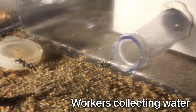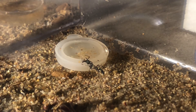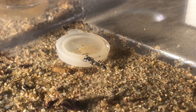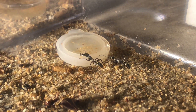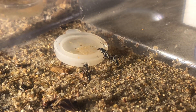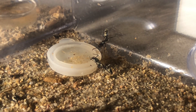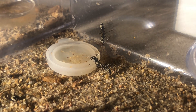Here you can see the workers collecting water. As mentioned in previous videos, Neopanera cannot regurgitate food or water. Because of this they have to either consume it for themselves or bring it back to the nest between their mandibles to share with others. This results in a cool water-carrying behavior where ants come to the water source and then carry back as much as they can and pass it around to their nestmates.